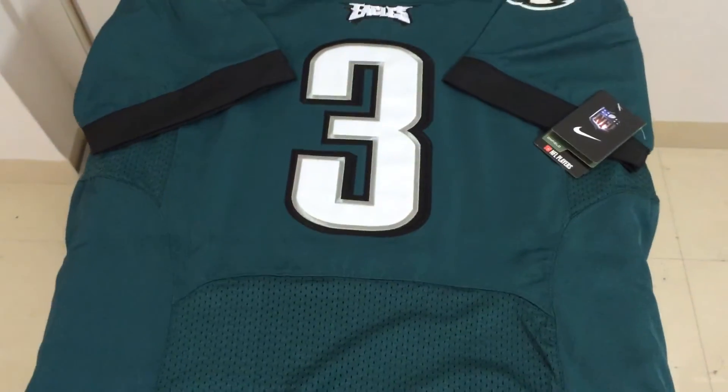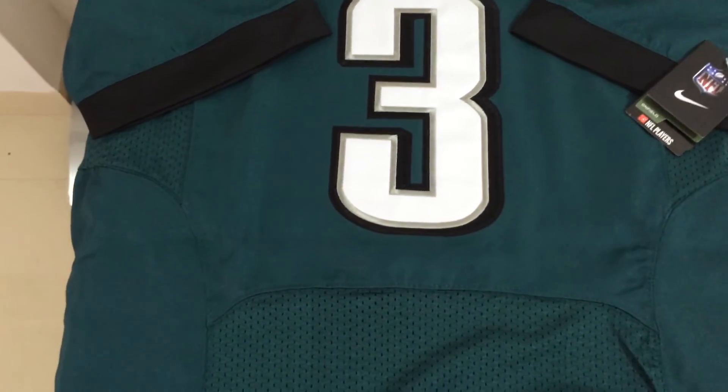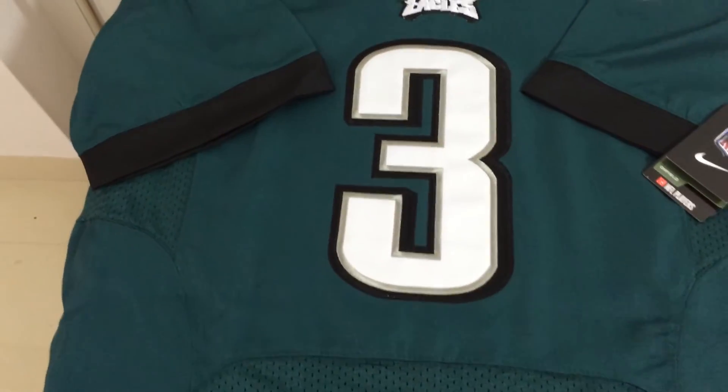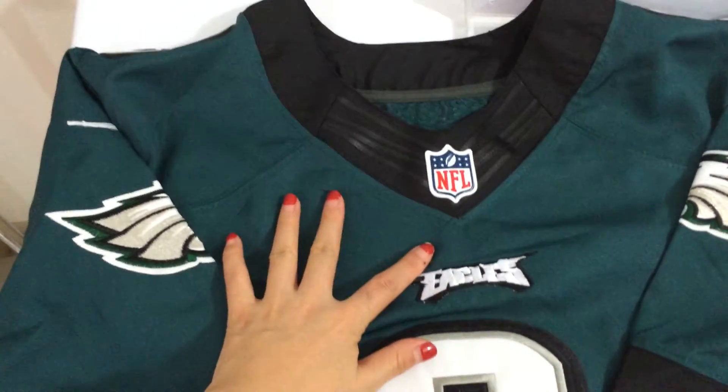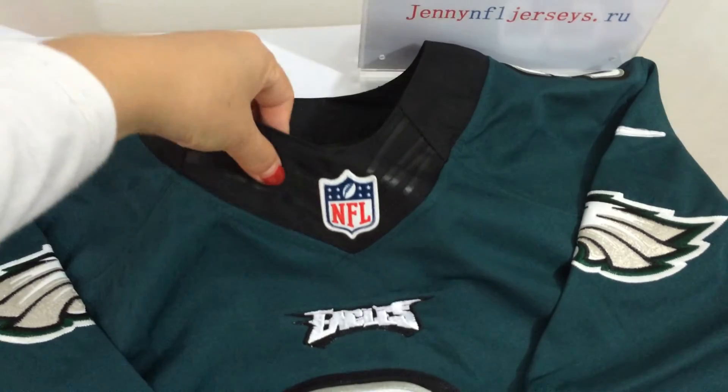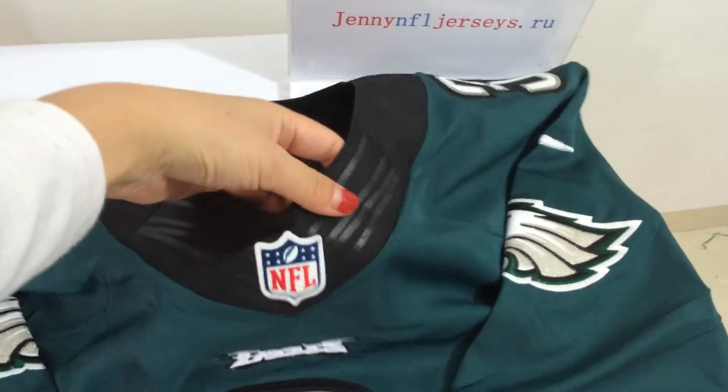Green Elite Jerseys — the material has changed. The material is like this. This is the new flywire version.